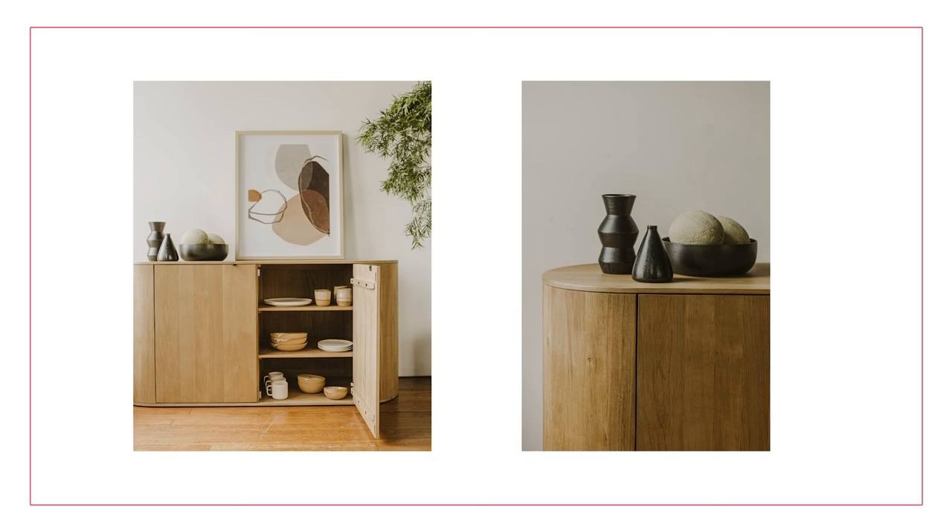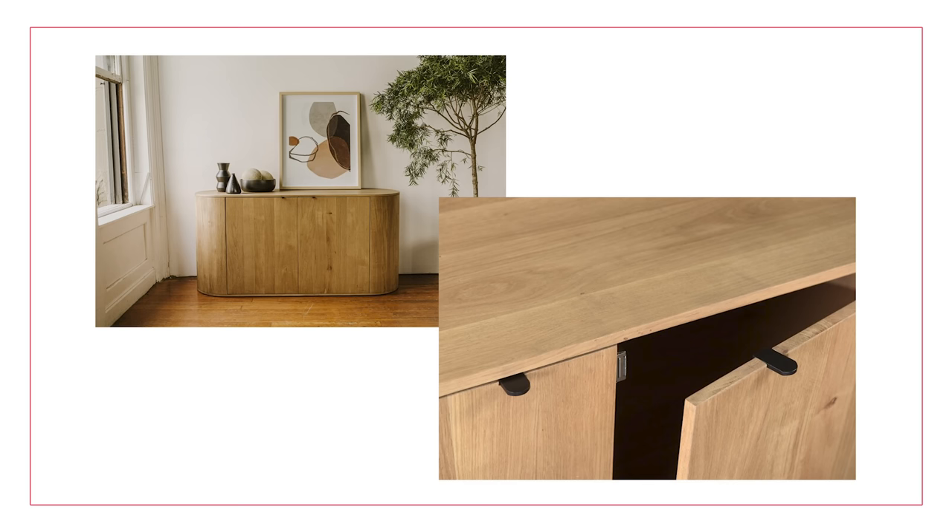First up on my buy list is the Borstal Oak Sideboard. This is actually from Joss & Maine, one of Wayfair's sister brands, and it is a really beautiful oak sideboard. It has a wonderful raw oak finish — really minimal and gorgeous. I think it would work really well in a japandi space, one that's looking for natural materials. It has a really classy natural finish with those little touches of black detailing that are really common in that japandi design style.